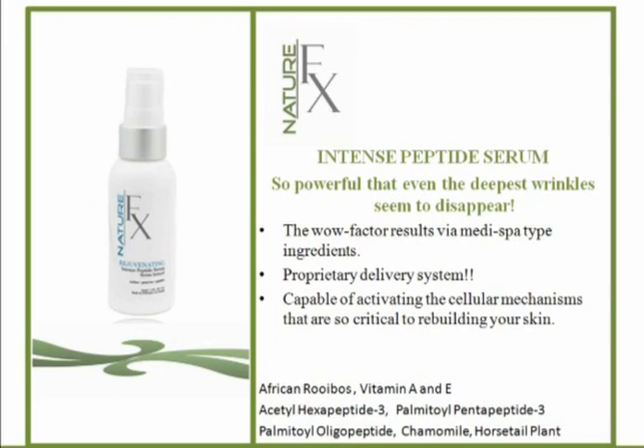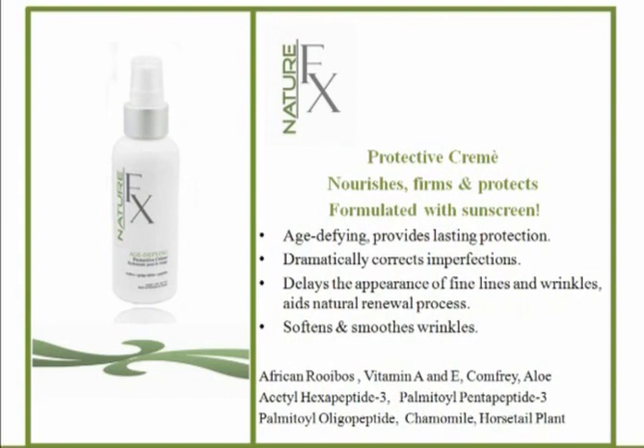The protective cream nourishes, firms, and protects. It's formulated with some sunscreen — about SPF 15. Really great that they can do this without a lot of chemicals. And we should have a 15 on every day.